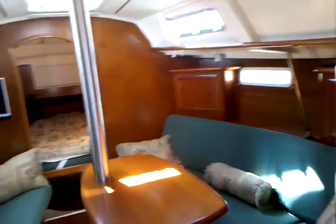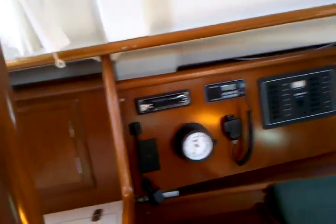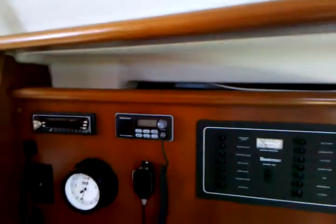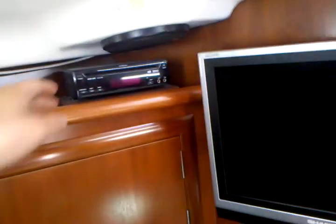Giving you a nice panoramic view of the salon here. At the nav station we have stereo controls. Next to that is your Standard Horizon VHF. Your breaker panels here — this is for the 12-volt systems, and then just below that is our 110 panel, located underneath for battery chargers and outlets and so forth. Nice side hole ports, and above you here we also have opening port windows and one overhead in the salon as well. The client had just had this installed — this is an AudioVox DVD player with a Sharp television located here for the salon.